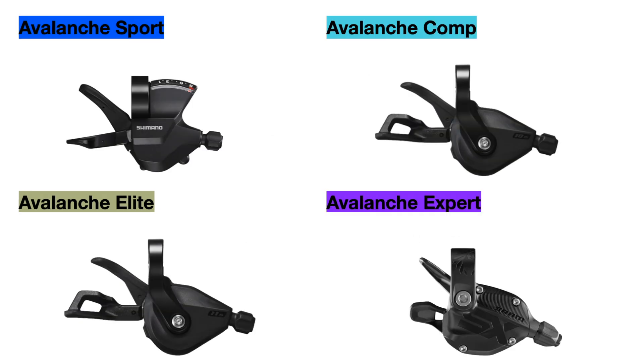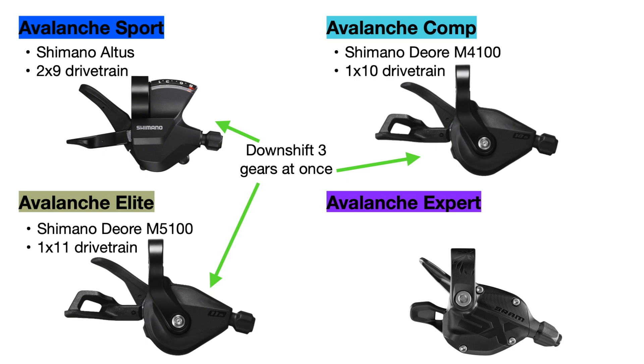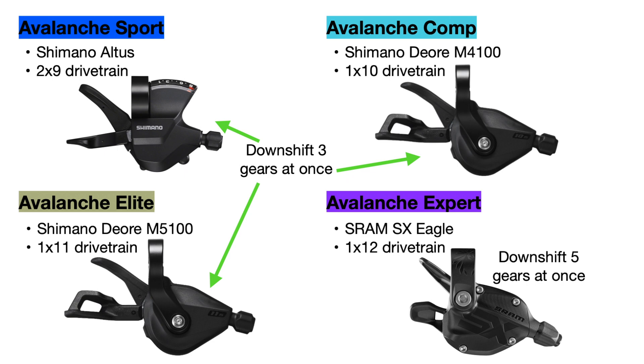Now moving on to the drivetrain. All of these Shimano shifters have Rapid Fire Plus technology which allows you to downshift up to three gears at once. The Avalanche Sport uses Shimano Altus shifters for its 2x9 drivetrain, the Comp upgrades to Deore M4100 shifters for a 1x10 drivetrain, and the Elite uses Deore M5100 shifters for a 1x11 drivetrain. Both Deore shifters are similar but specific to the number of speeds. The Expert switches to a full SRAM SX Eagle 1x12 drivetrain with SX Eagle shifters that allow downshifting up to five gears at once.